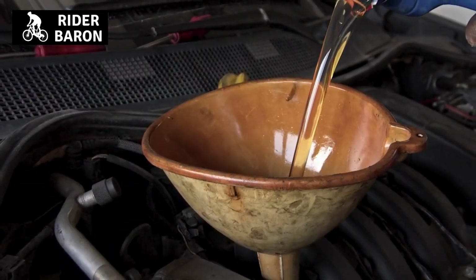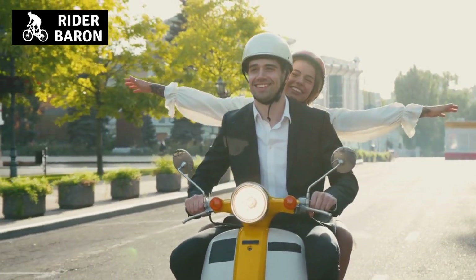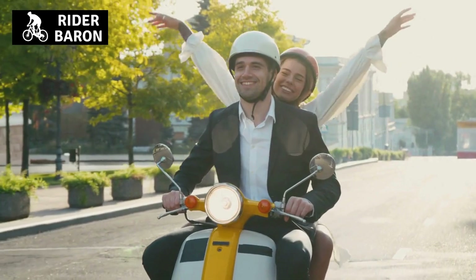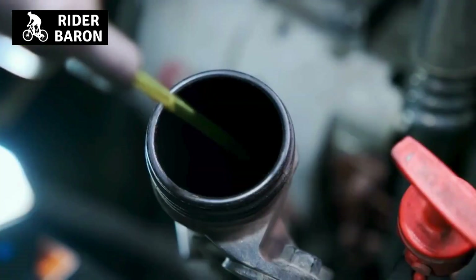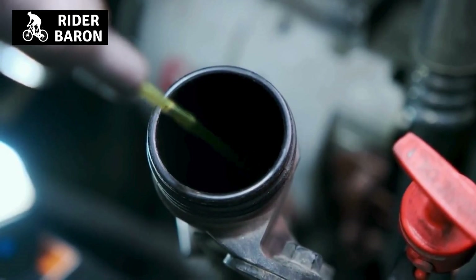Sixth, to keep the engine clean and cool. Dirty engine oil can also cause the engine to run hot, which can lead to a loss of performance and damage to the engine. New, clean engine oil can help to keep the engine running cool and prevent any potential damage.